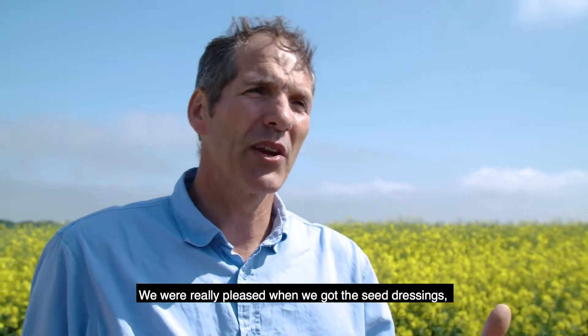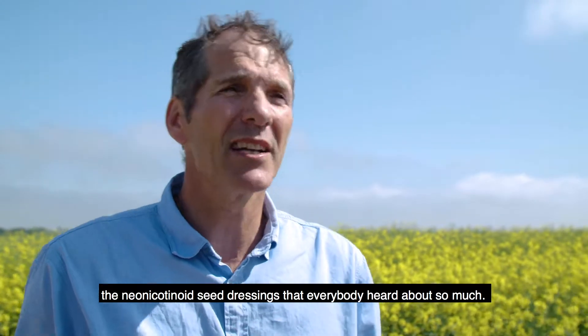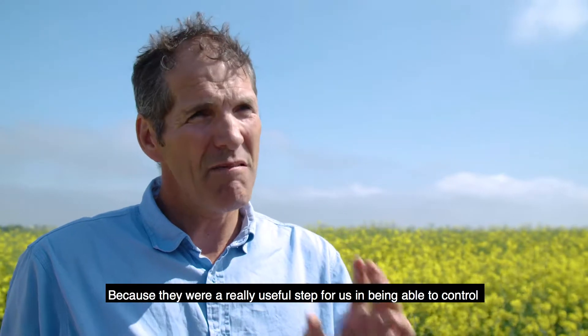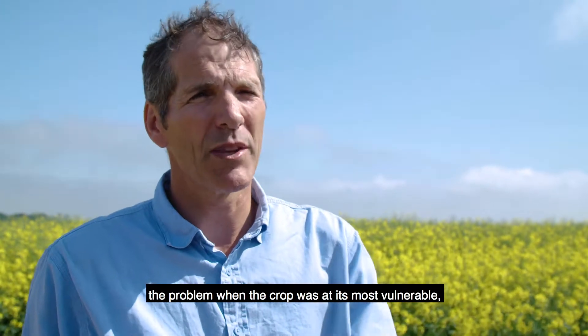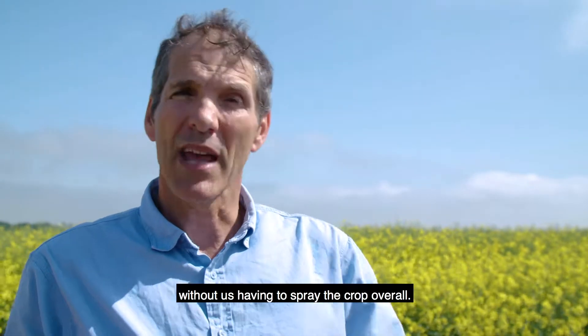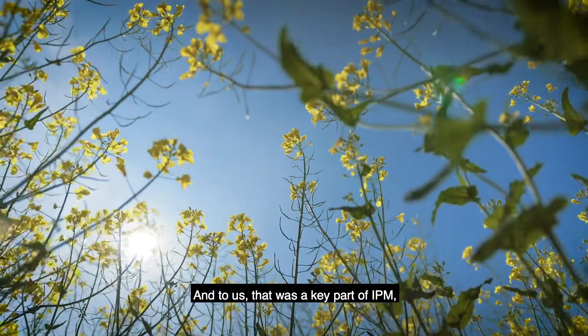We were really pleased when we got the neonicotinoid seed dressing that everybody heard so much about, because it was a really useful step for us in being able to control the problem when the crop was at its most vulnerable, without us having to spray the crop overall.